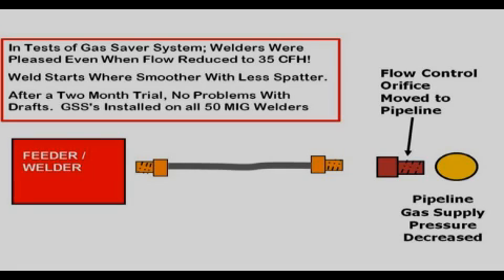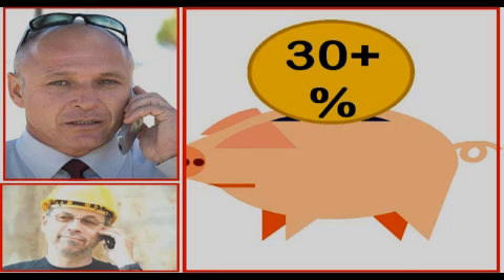Observing for several hours, the weld start spatter reduction was obvious. It was also possible to lower the steady state flow rate to 35 CFH from the 45 to 50 CFH they were normally using, while still maintaining superior performance. The gas saver system was quickly providing the extra gas needed to purge the weld start area while limiting the peak flow rate to a level that does not produce excess turbulence. After a two-month trial confirming the system could handle drafts, systems were purchased for all 50 welders. A year later, the company's bulk gas supplier called and asked if business had dropped off since their purchases were down over 30 percent — production was not lower.